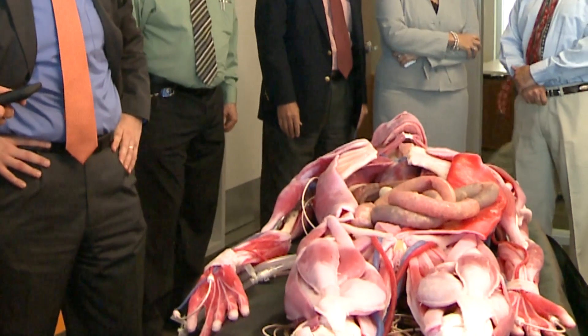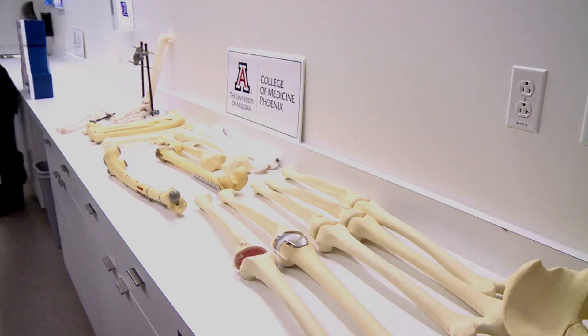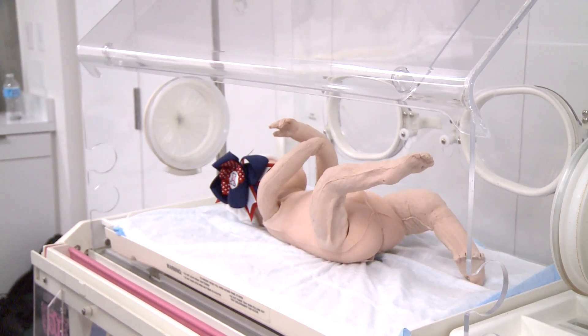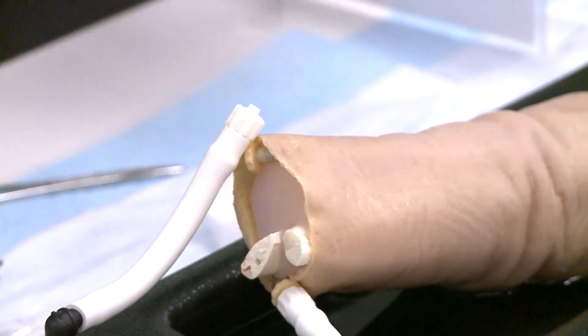Sackalise says it's a step up from practicing on a normal cadaver. A student can still do things like place bone screws and do gross dissections, but they can also perform procedures they wouldn't be able to do with a normal body — things like place coronary stents and do appendectomies and even perform microscopic surgeries.